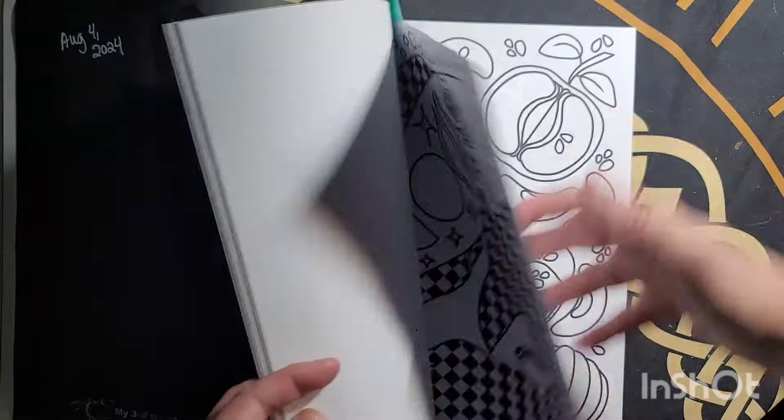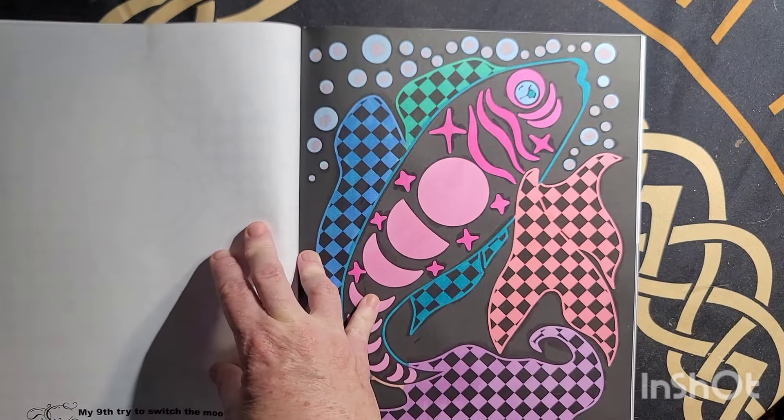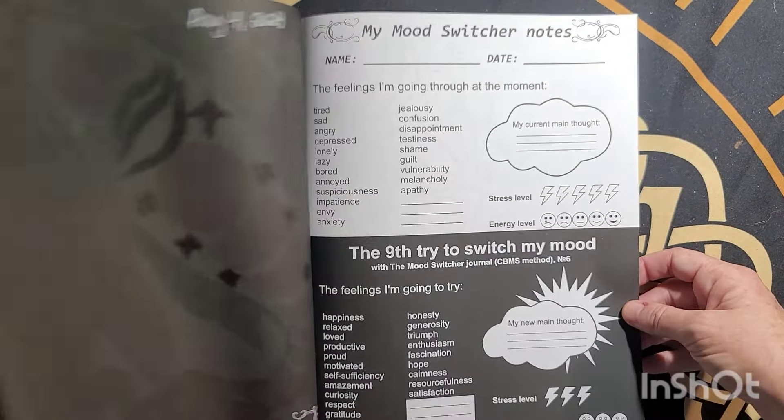And then this one I colored too — The Fish. Ahuhu markers, August the 4th.